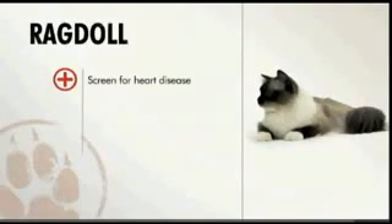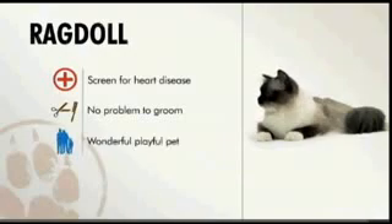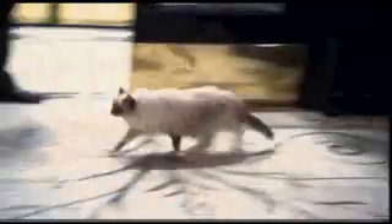In general, ragdoll cats don't have too many health problems. Grooming is pretty simple — a little brushing every few days. And they do make wonderful family pets. All I can say is if you're ever in New York, stop in to see Matilda at the Algonquin.